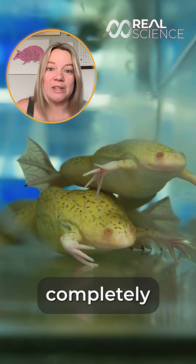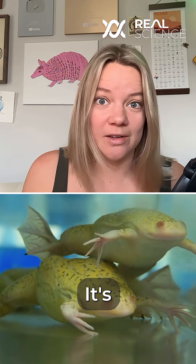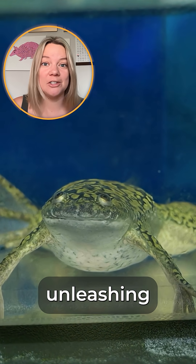Look at this frog. It looks completely harmless, right? Wrong. It's actually responsible for unleashing the deadliest pathogen on Earth.